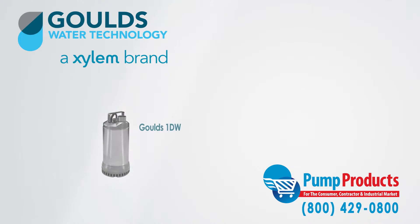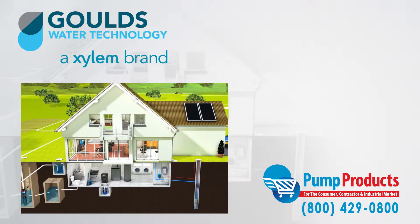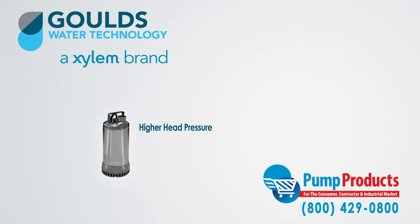The Goulds 1DW submersible dewatering pumps are designed to move liquid that is mostly solid-free, unlike sump or effluent pumps, which are designed to handle water with large solids. Dewatering pumps typically use smaller pipes, have higher head pressure, and lower flow rates.